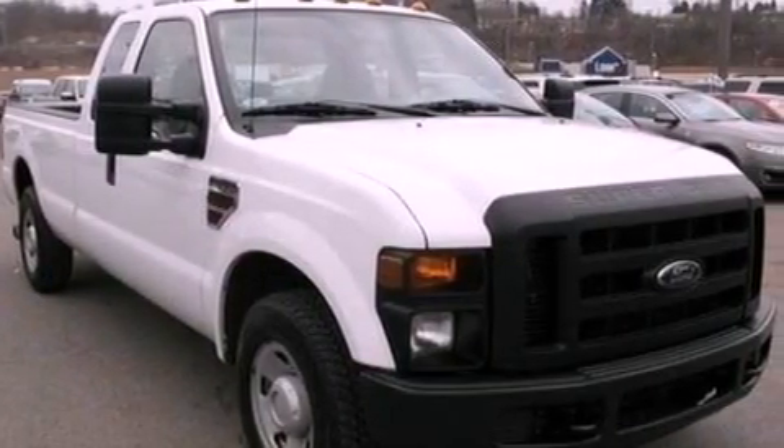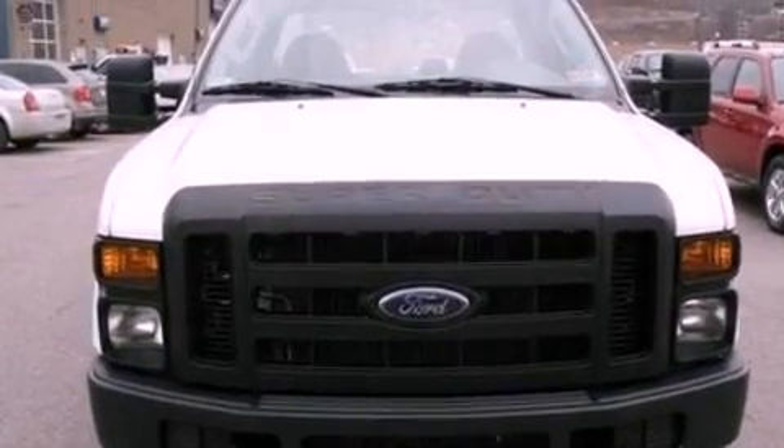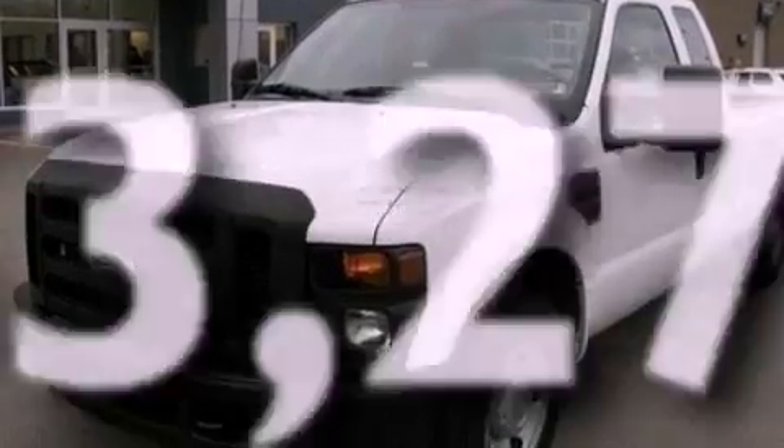Also included are 12-volt power outlets, an anti-lock braking system, a passenger side airbag, door reinforcement beams, and this vehicle has less than 54,000 miles.